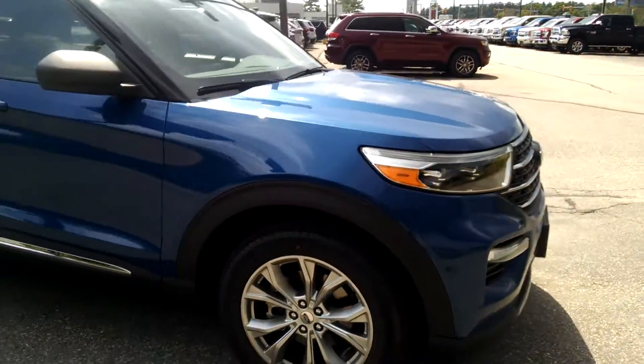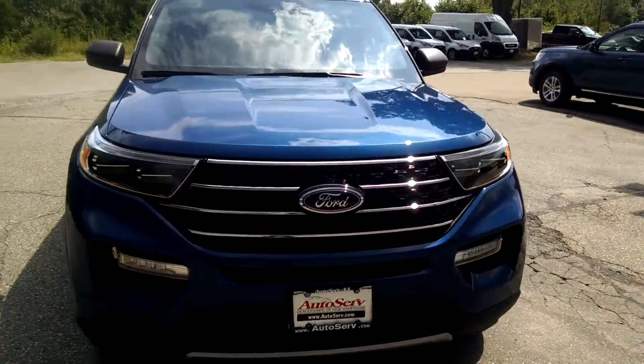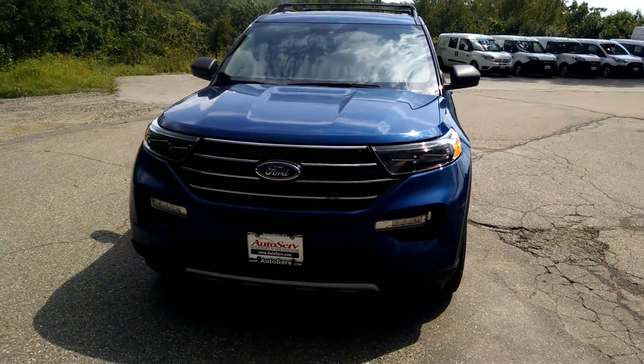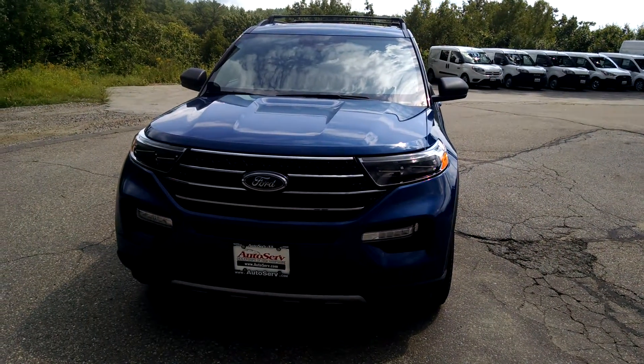Stop in today and take advantage of this opportunity while you still can — there are only seven of these available in New Hampshire. Here at AutoServe, our people make it happen.